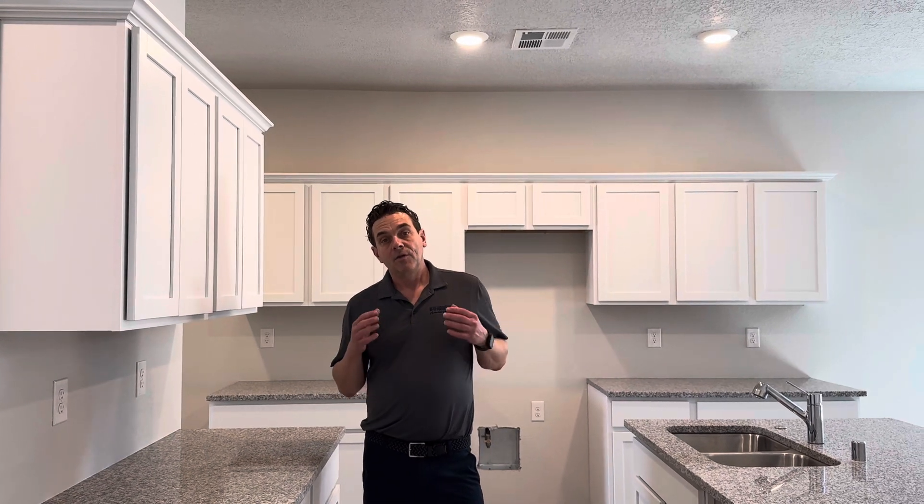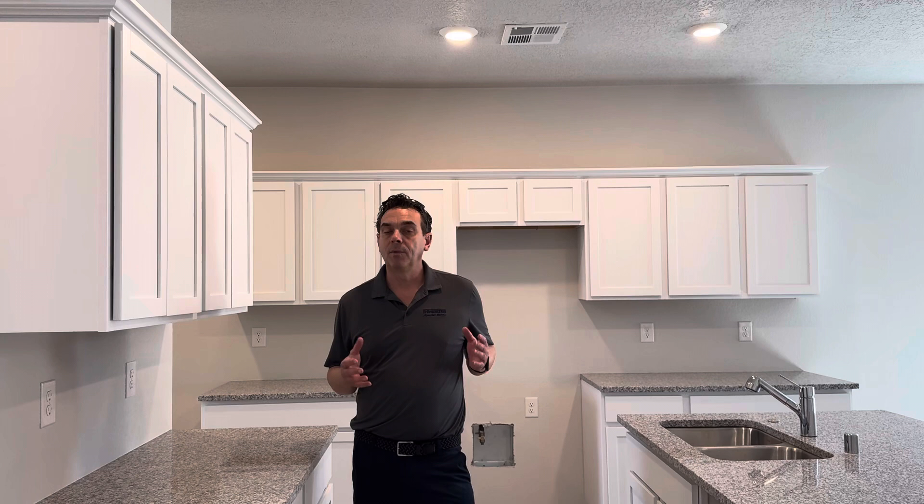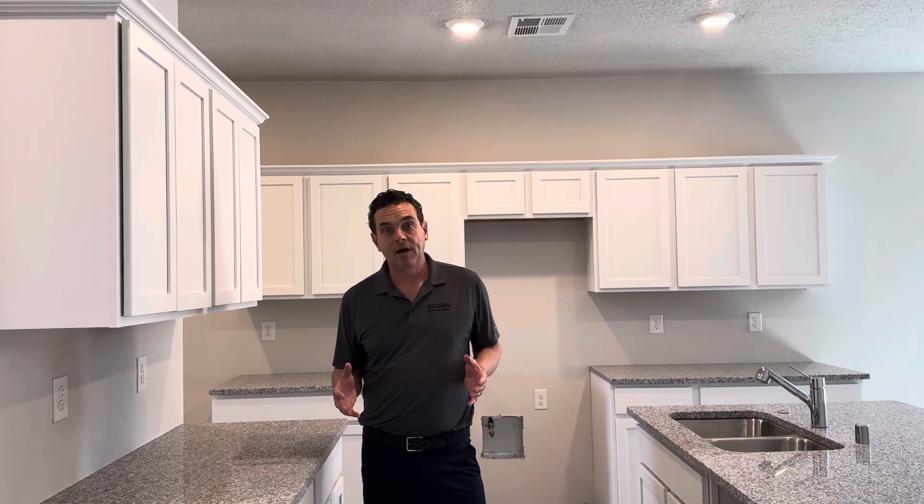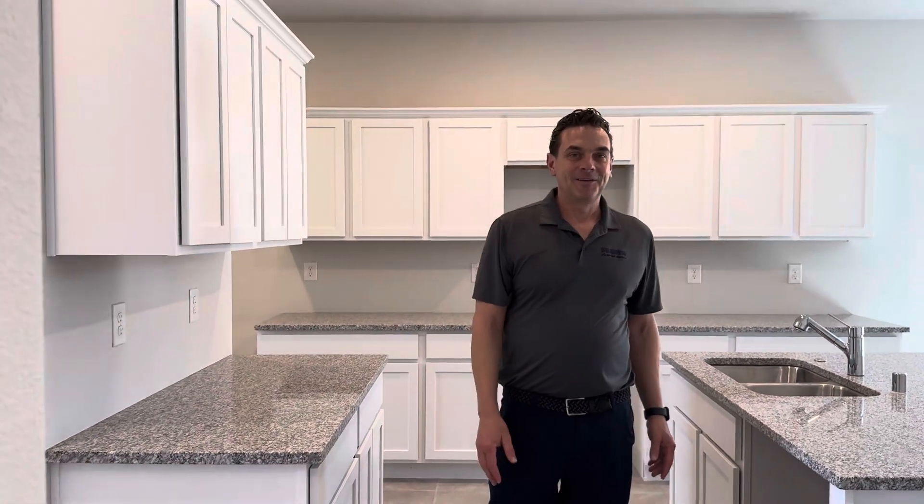We have this particular home available for $376,990, along with 3.99% interest rate financing available. If you want to know more about this house or any others, contact me, John Olmsted, at 505-999-0930. Thanks and have a good day.